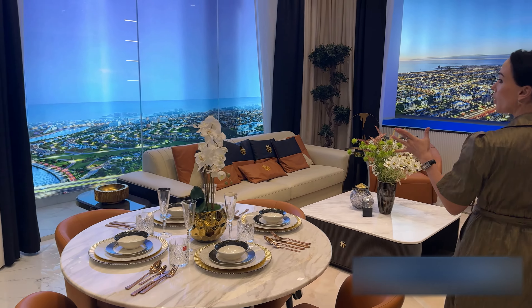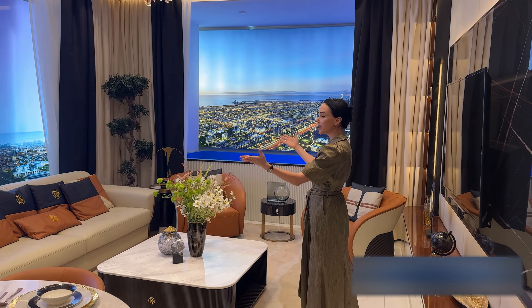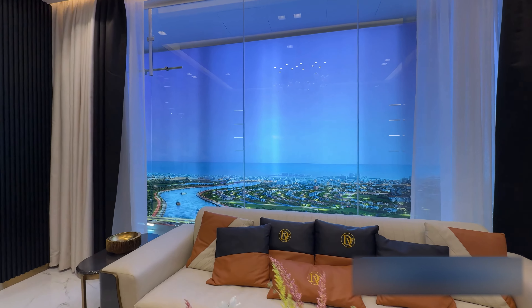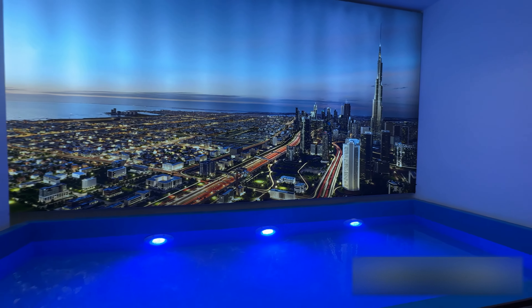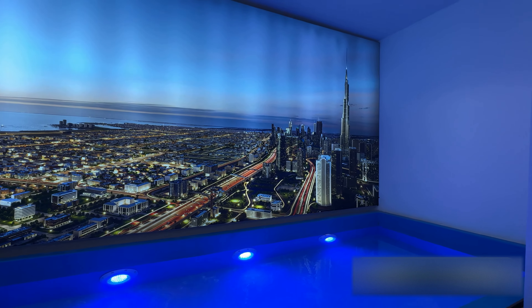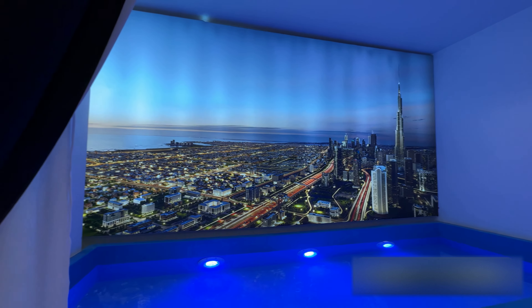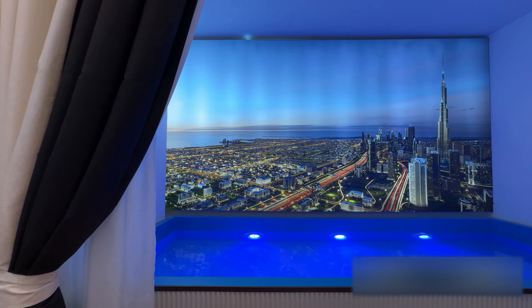We are going into the living room, which is also a lounge, featuring fantastic panoramic windows with views to the harbor, the channel, and the gulf. As a hidden gem, this apartment has its own private swimming pool with a fascinating view to the city.